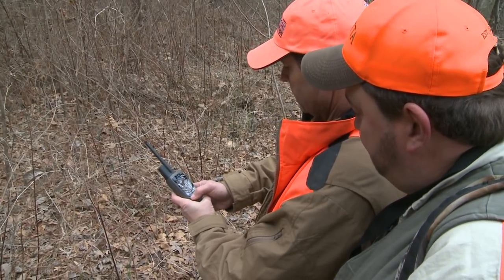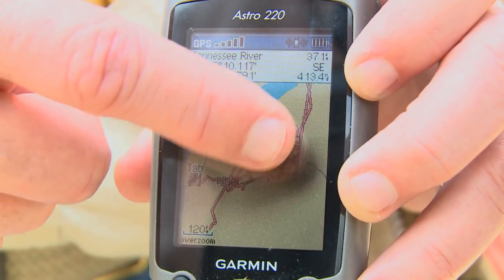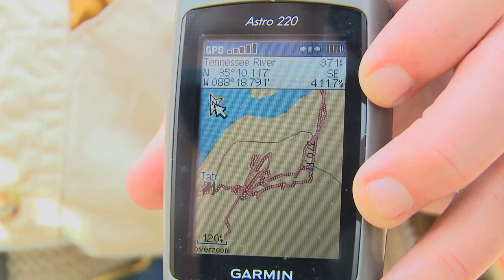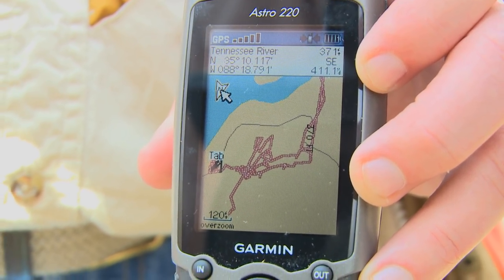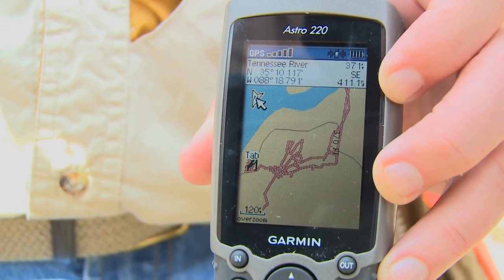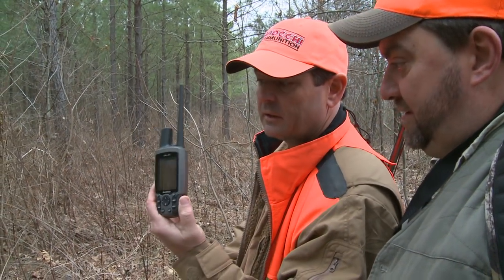I'll zoom in and find the dog where they're at, see where they went. They've crossed the creek, and that's where they're at right now. So they're a pretty good ways from us. That's pretty neat — but yeah, a pretty good ways. These are neat little deals right here.